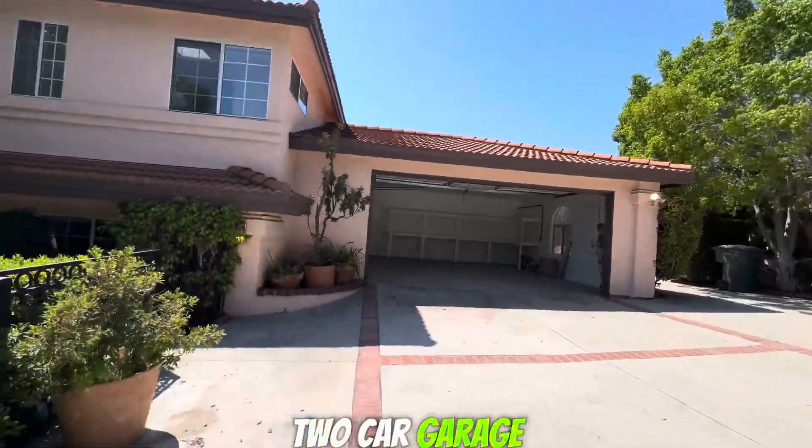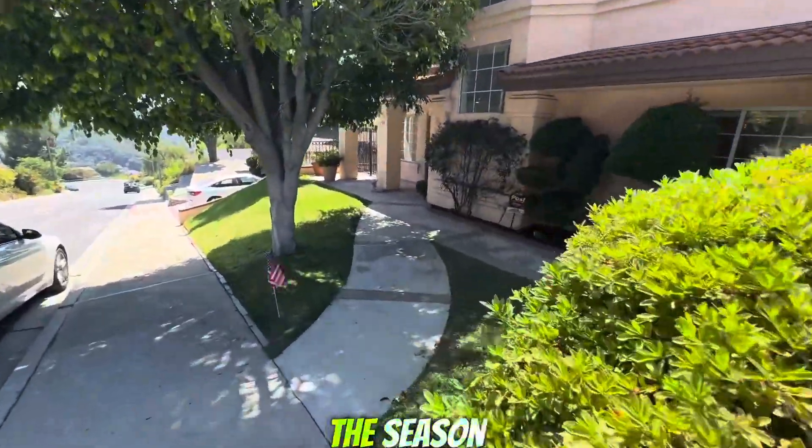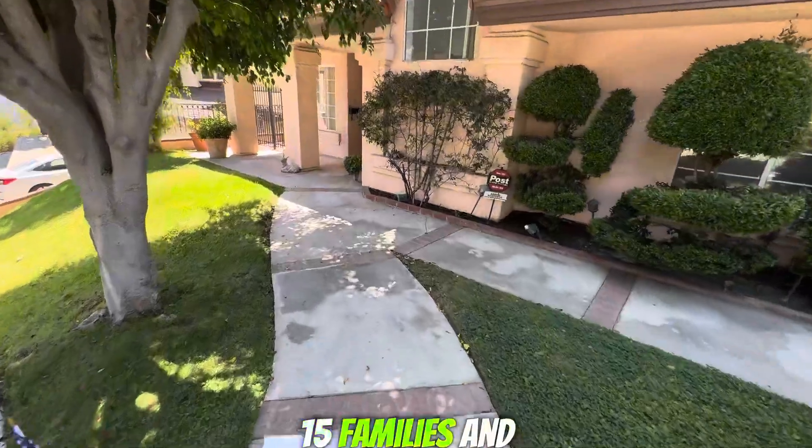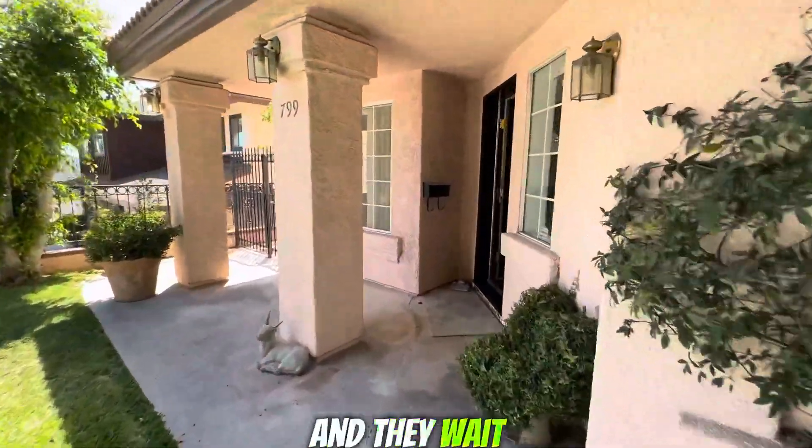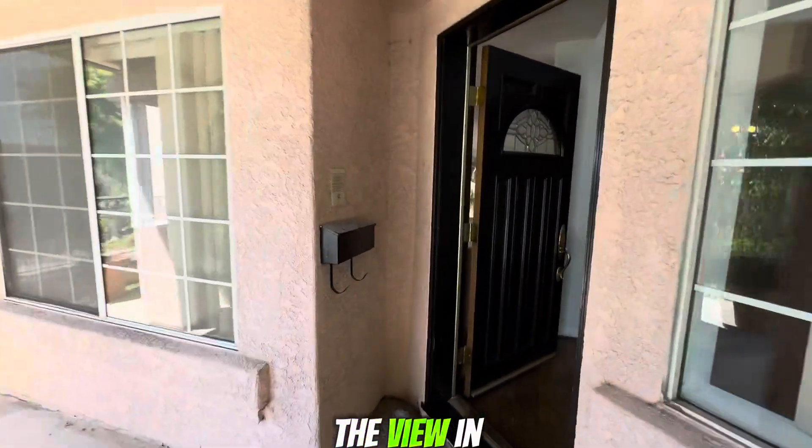Two-car garage. This is the busiest open house of the season so far — over 15 families and we are only halfway through. Wait until you see the view in the backyard.